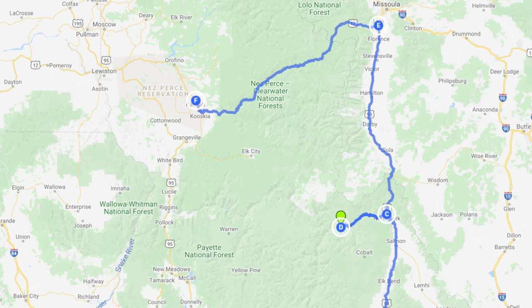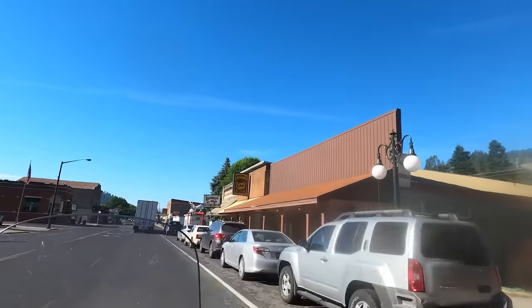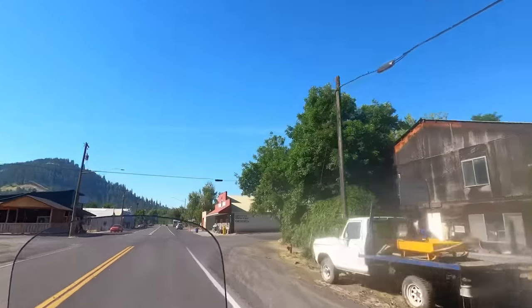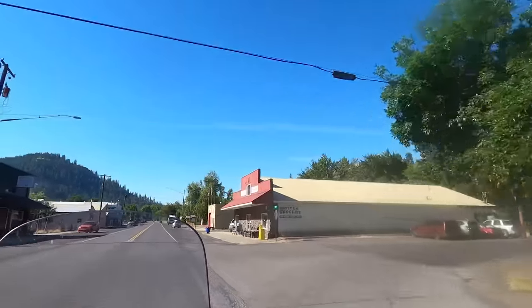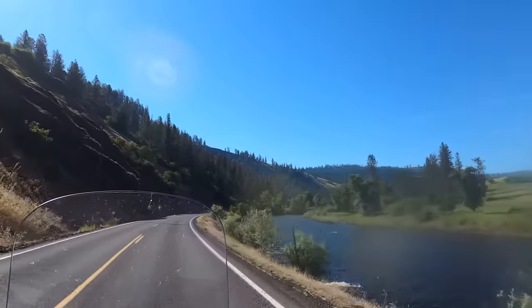After a tasty breakfast provided by the motel, I backtracked a bit to Highway 13, which took me to Grangeville and Highway 95 and my eventual destination of McCall, Idaho. This final morning we left Kamiah, rolled through some small farming communities following the South Fork of the Clearwater River.